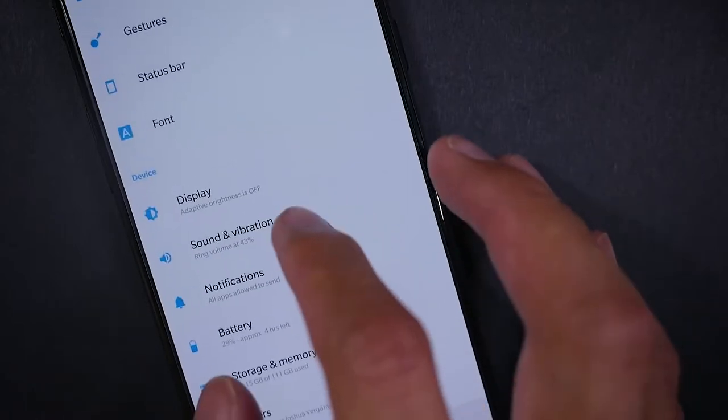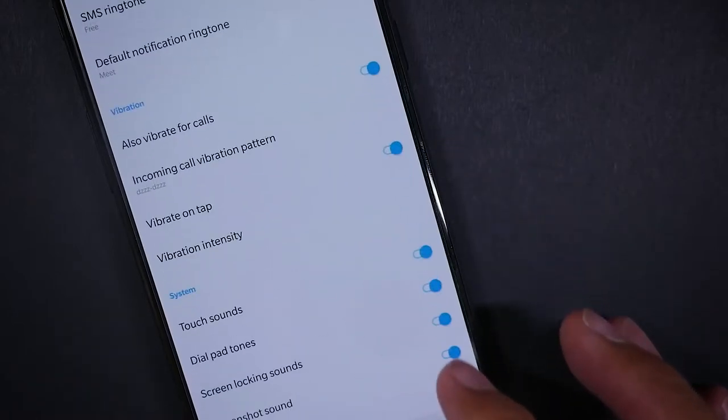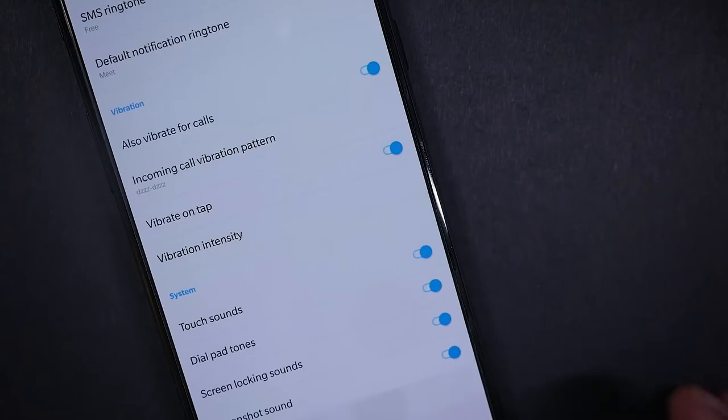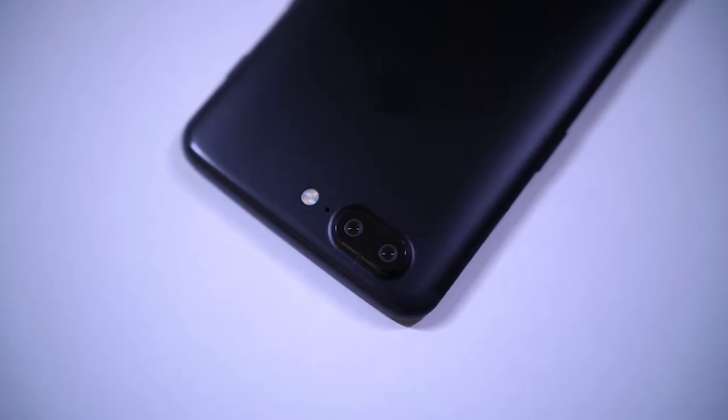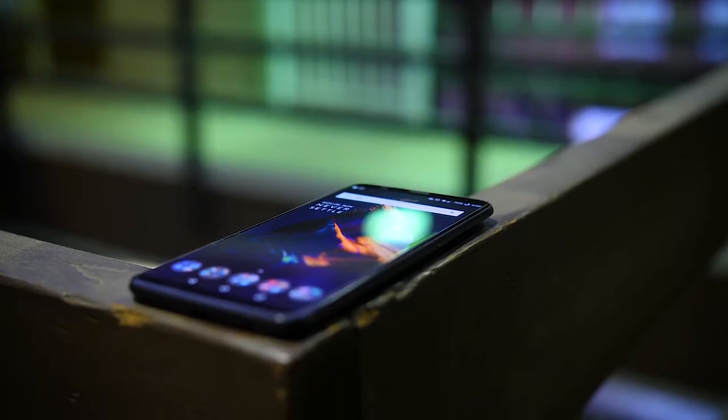OnePlus, a child company of the electronics manufacturer Oppo, is known for their no-nonsense software and phone design. This OnePlus 5T is a refinement from last year's earlier model. Built of all aluminum, this phone packs some of the top-of-the-line components, like the same processors as the Samsung Galaxy S8 or the Google Pixel 2.